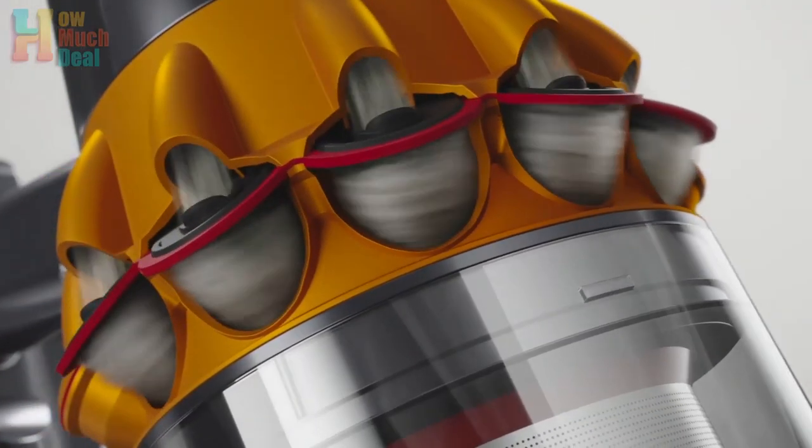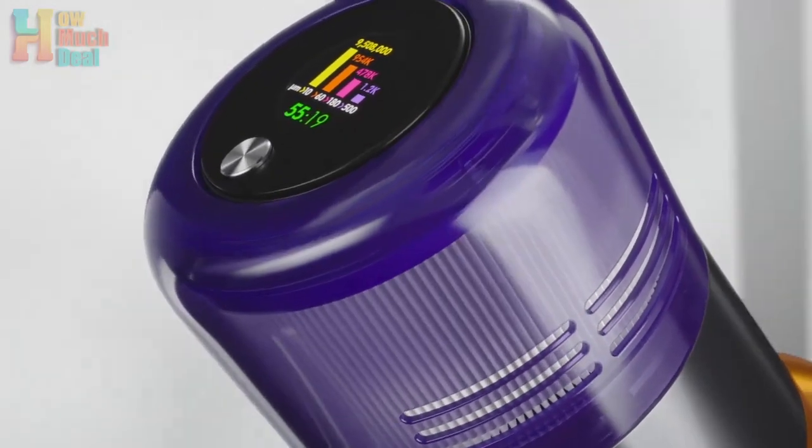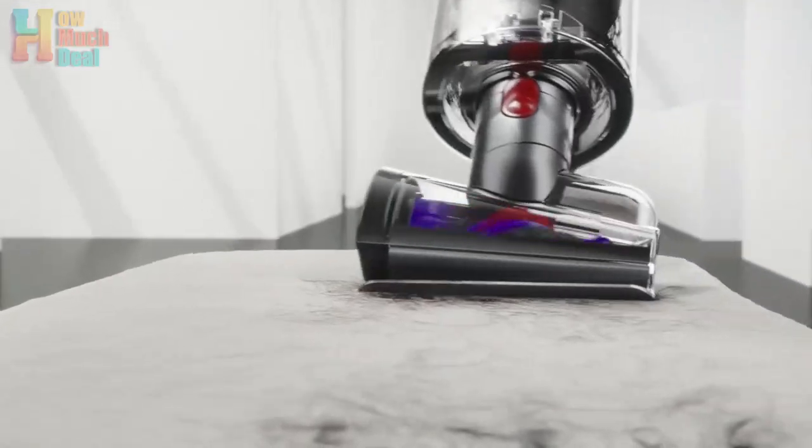Despite its weight, the V15 is easy to use and effective on both hard floors and carpets, adjusting suction accordingly. However, maneuvering on deep-pile carpets can be challenging due to strong suction.